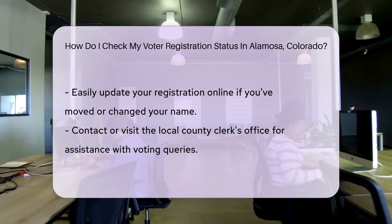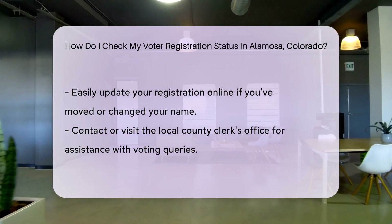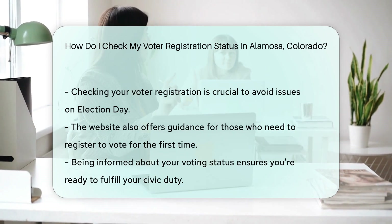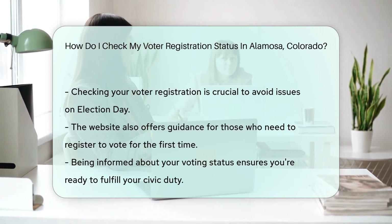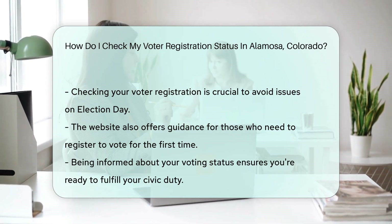If you prefer the human touch, you can always call or visit your local county clerk's office. They're friendly folks who are there to help you with your voting needs. Remember, checking your voter registration status is as important as finding your keys before leaving the house — you don't want to be locked out on election day.